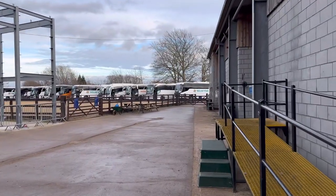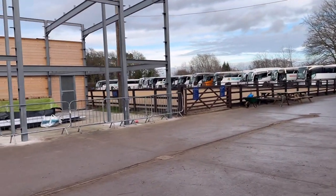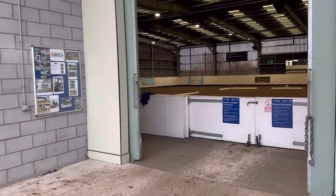We're going to go and look at the indoor arena, but look at all them coaches ready to take all the students. 1,500 students coming in by bus, and wow - a thousand live on site.